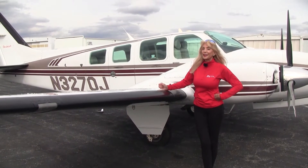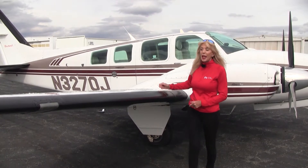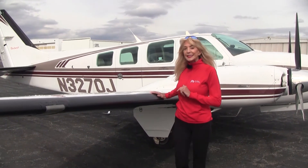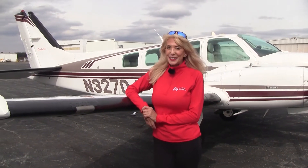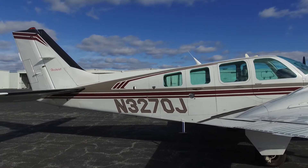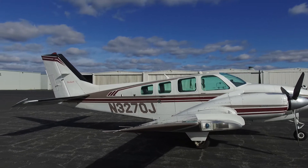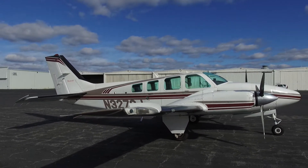We all know that the Baron is iconic — it's such a great transportation machine for business or pleasure. We've got 166 gallons of usable fuel onboard to take you to your destination. The exterior is in good condition: eggshell white overall with red and tan stripes. 4,516 hours total time since new.